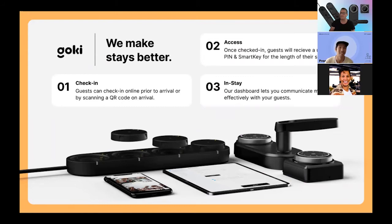Great, thanks very much Kev. Good to see everyone today. My name is Jack, I'm the founder and CEO of Goki, and delighted to be here to talk about our integration with Preno and what that means for your property. I'm going to go over four slides — a quick introduction to what we do, what the last 18 months has been like, what our main products are, and how we're more than a lock. Our reason for being is to make stays better, and we do that by eliminating repetitive tasks for hoteliers — automating things like check-in, access, and how you can use our technology to communicate more effectively with your guests during the stay.